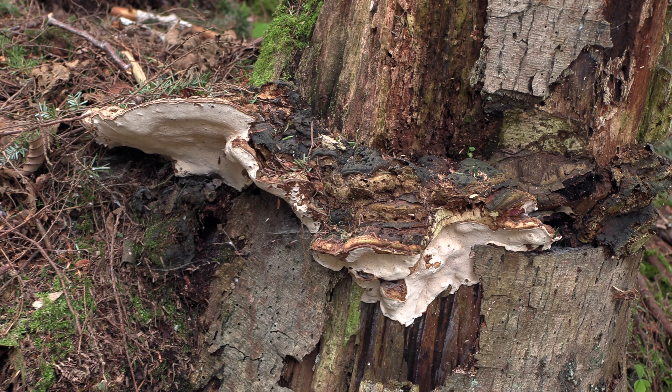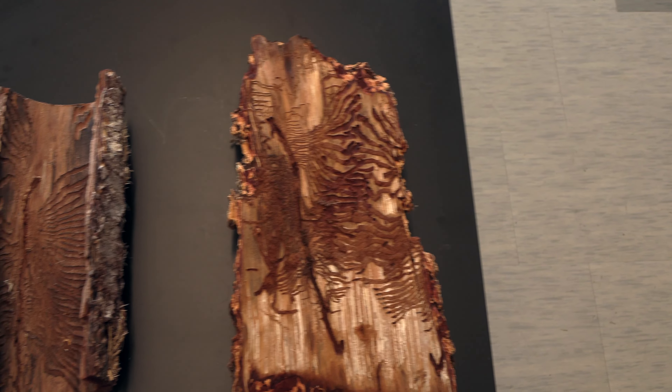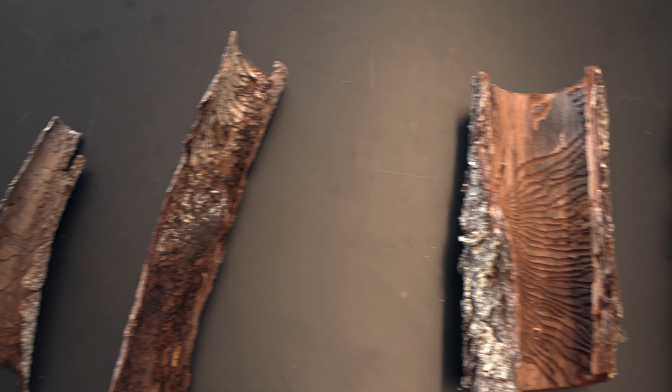There are people who specialize specifically in forest pathology, studying diseases. The very nature of forestry is multidisciplinary. In order to be a forester, you have to understand a little bit about everything, but we all tend to have something that we really key in on as our specialty.